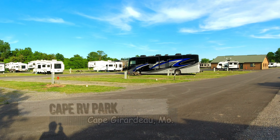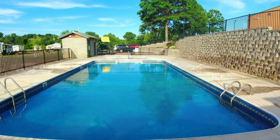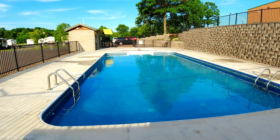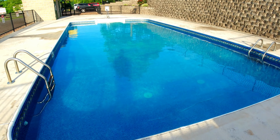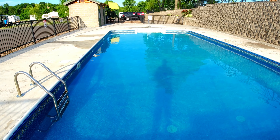The pool is open this Memorial Day weekend. Nobody in it, but it is open and it is nice, clear, and clean. I wouldn't have a problem swimming in this one.